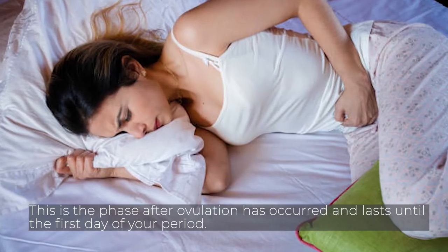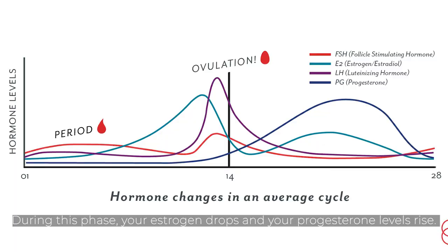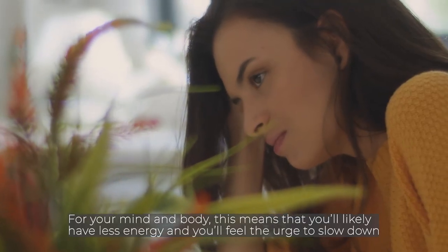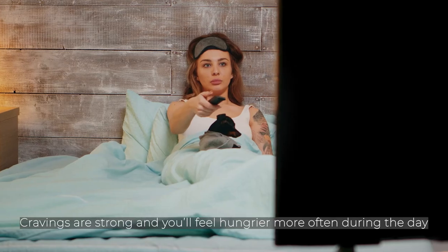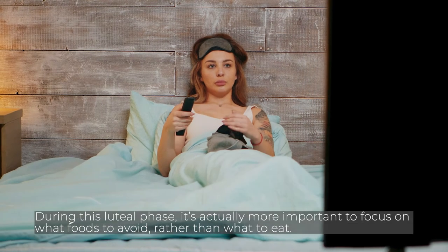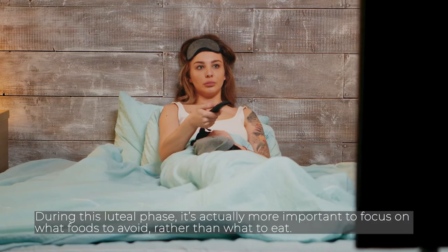This is the phase after ovulation has occurred and lasts until the first day of your period. During this phase, your estrogen drops and your progesterone levels rise. For your mind and body, this means that you'll likely have less energy and you'll feel the urge to slow down. You might even feel a bit foggy and sad. Cravings are strong and you'll feel hungrier more often during the day. During this luteal phase, it's actually more important to focus on foods to avoid rather than what to eat.